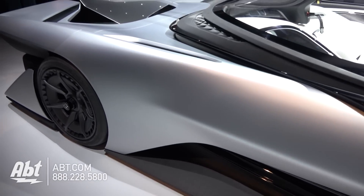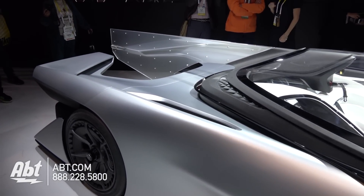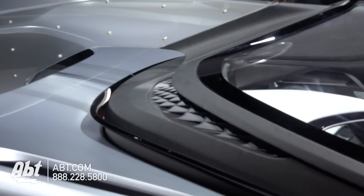Smartphone connected remote vehicle startup. Exterior, you've got innovative carbon fiber and lightweight composite construction. Really just an awesome design — very cool. I'd love to see something like this on the street one day.